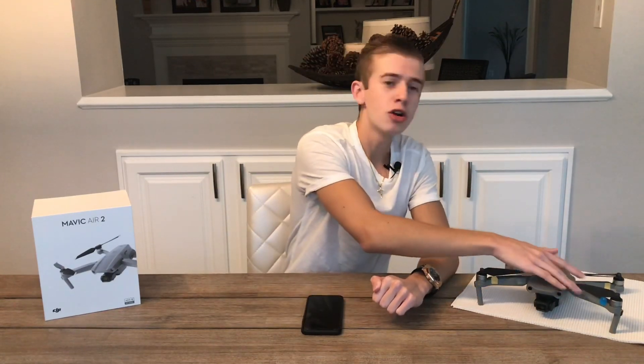But before we get started guys, if you want to see more giveaways like the one we just did a couple weeks ago where we gave away a Mavic Air 2, make sure you subscribe to the channel. That is a signal that you guys want to keep on seeing giveaways, so make sure you subscribe so I know that you want to keep on seeing more giveaways in the future.